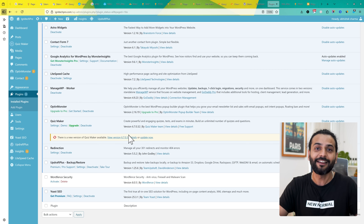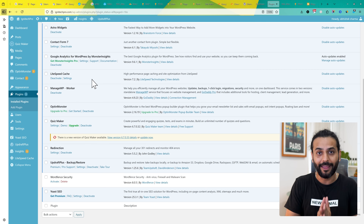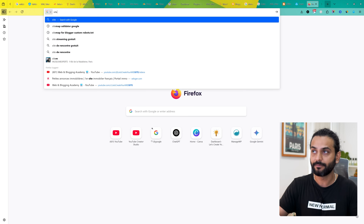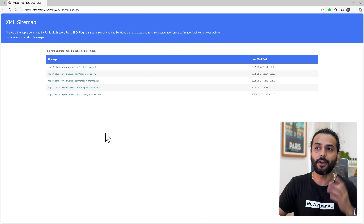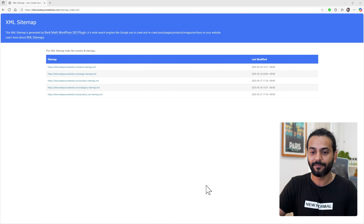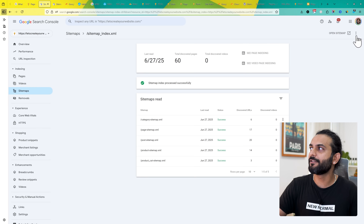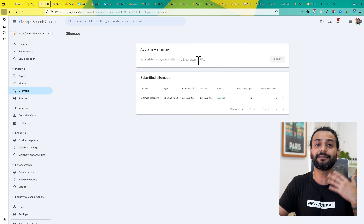If everything looks fine — the URL is good, caching and security plugins aren't blocking the sitemap — it might be Cloudflare. If you use Cloudflare's 'Under Attack Mode', it adds a JavaScript challenge to every request, including your sitemap and robots.txt. Use a private browser to test: you'll see a verification box appearing. Make sure your website is safe and disable Under Attack Mode. Once you disable it, remove the sitemap from Search Console, resubmit it, and it should work. Every time you have an issue, remove and re-add the sitemap — it will not de-index your pages.